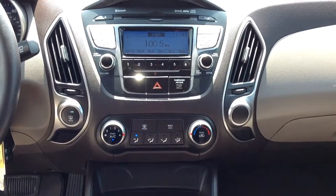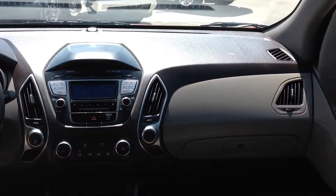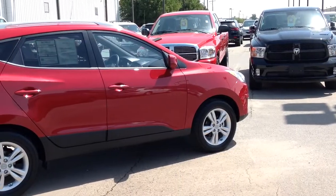Auto-dimming rear-view mirror with home link and compass, roof rack cross rails with truss support, and wheel locks are just a few of the many features you'll find on this 2011 Hyundai Tucson.